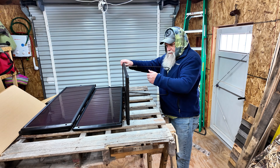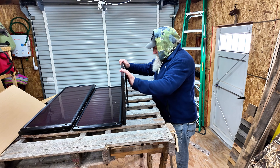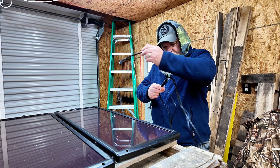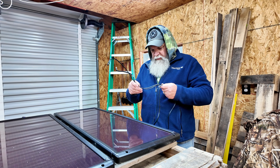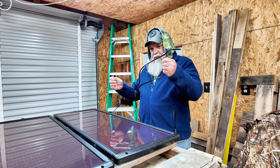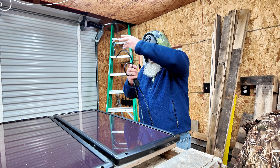Behold, the hydra of power — a tangled beast, its many heads writhing in search of the sun's gift. Each head, an SAE connector, awaits its feast of photons — ancient, powerful, mildly annoying to untangle.